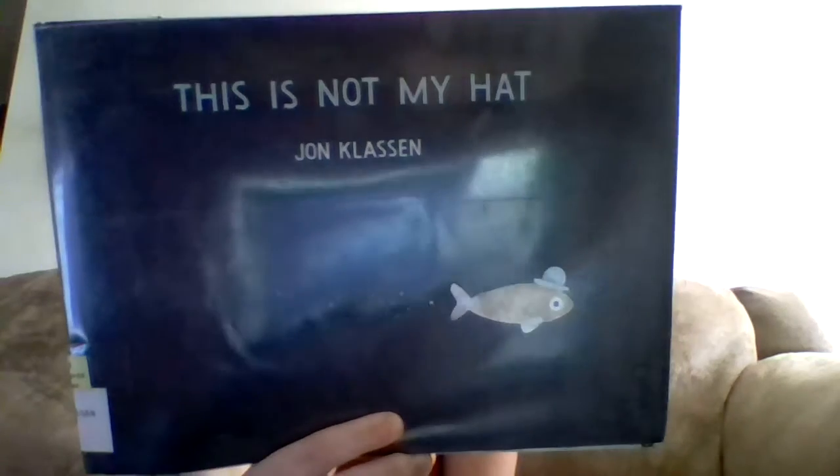So again, this is This Is Not My Hat by Jon Klassen. I recommend it.